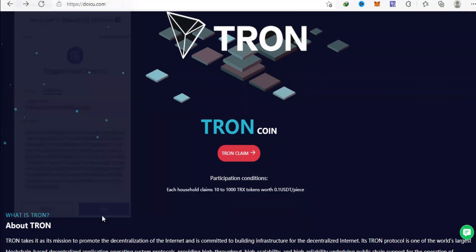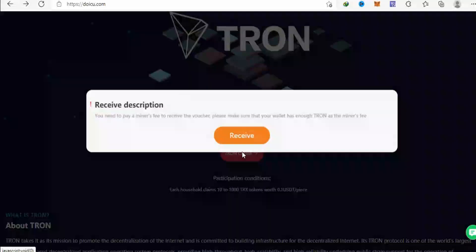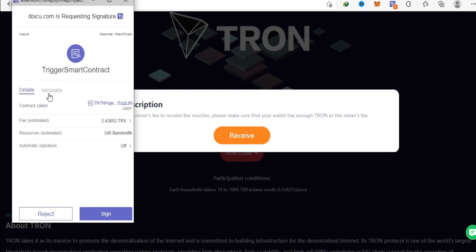Click on connect and choose the Metamask and sign in. Go back to the normal page and click on the receive button once again. It'll redirect you to the application once again if it's not successfully connected. Make sure you're successfully connected in order to start making money with this platform.